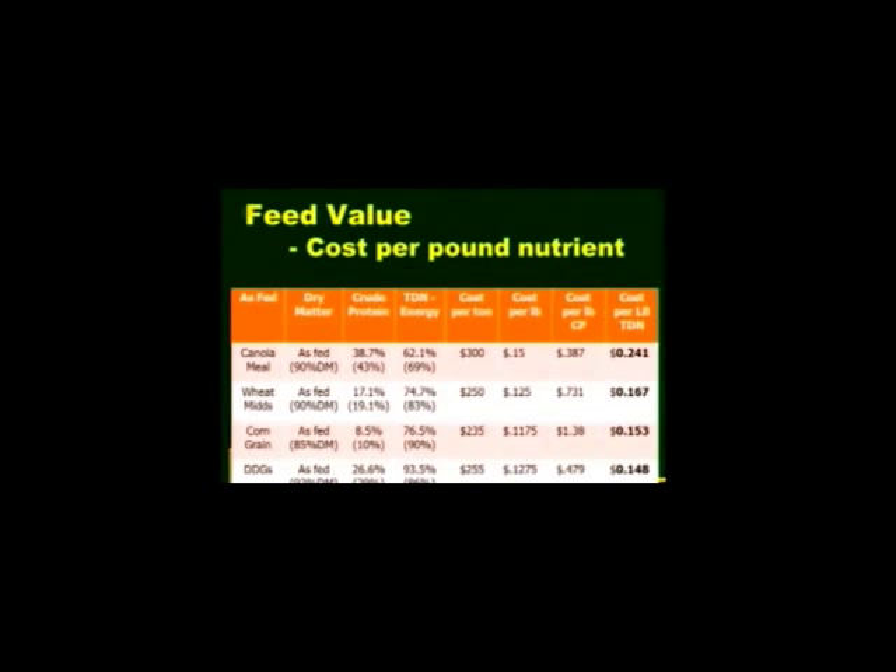Let's do some math on feed costs. Looking at canola meal, wheat mids, corn, and dried distillers grains across dry matter, crude protein, TDN, and cost per ton: canola meal at $300 a ton runs 24 cents per pound of energy, while wheat mids are 16 cents. Corn is actually cheaper than wheat mids for energy cost right now. Unless you bought wheat mids three months ago at $1.70 a ton, today's price of $2.50 makes corn the cheaper deal. If you need to add processing costs — $10, $20, $30, $40 a ton — that changes the math, so please do your own calculations accordingly.